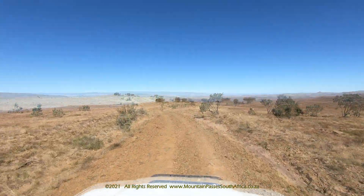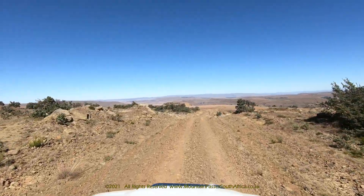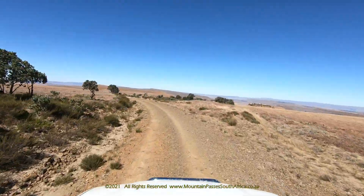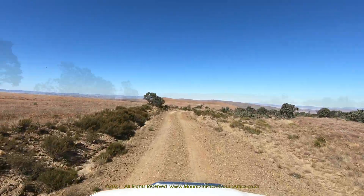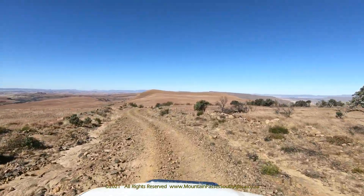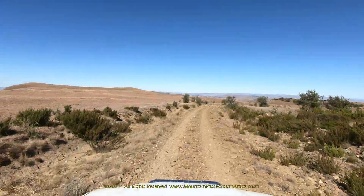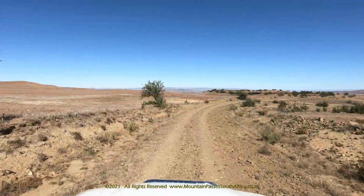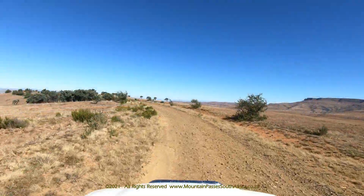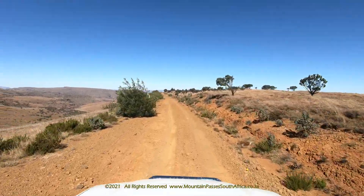Matatiela sits conveniently and centrally on the R56 route between Pietermaritzburg in KZN and Middelburg in the Eastern Cape. Knowledgeable travellers will know that this stretch of road is a viable and scenic alternative to the busy N2 between Durban and the Eastern Cape. There is much to be discovered in this neck of the woods, where travellers can take in spectacular mountainous foothills, rural villages, sparkling streams, indigenous forests and top-of-the-world views. The Matatiela area is just a few hours' drive from Durban or East London, making it a superb weekend destination. The town is also commonly known as Sweet Matat or just simply Matat.